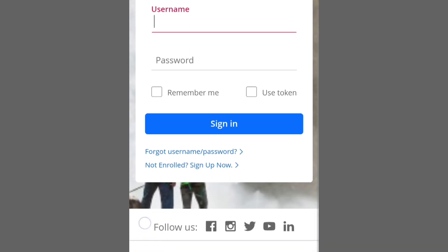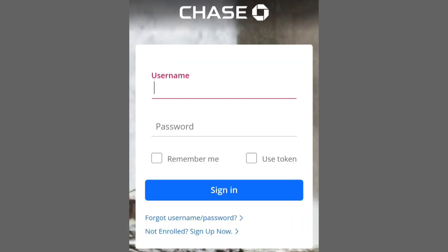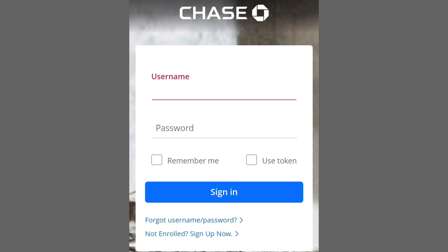Check for the possibility to redeem your points for Navy Federal gift cards, as some rewards programs offer various gift card options. Follow the prompts to complete the redemption process, which may involve selecting the desired points amount and confirming your choice.